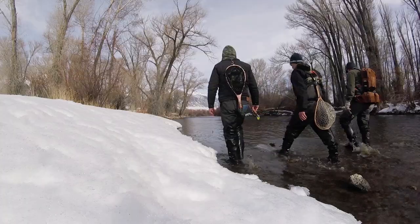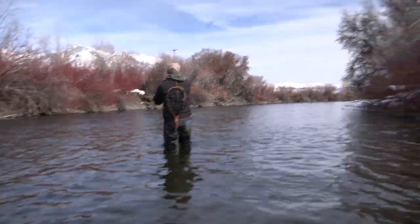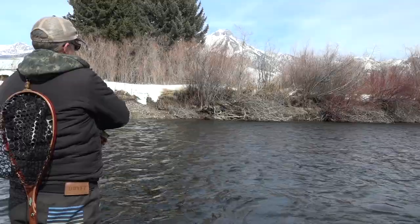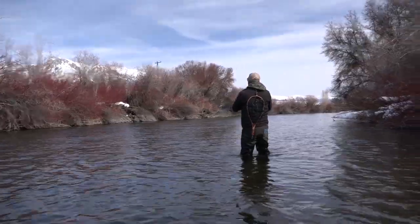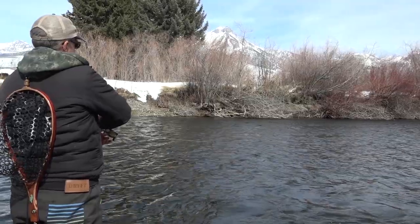Soon Steve was fishing in a beautiful run and got one. Nice, Steve! He took a run — it didn't look that big but boy, he took off like crazy. That was pretty cool.